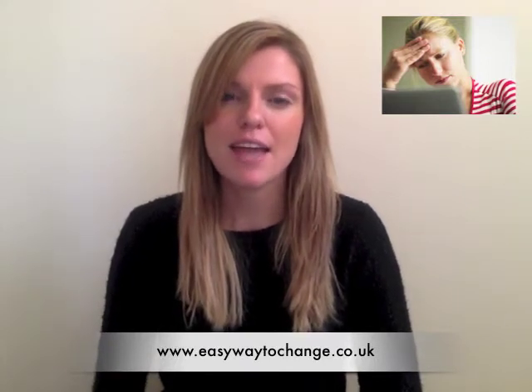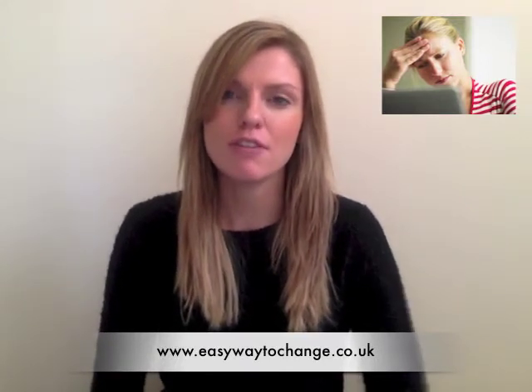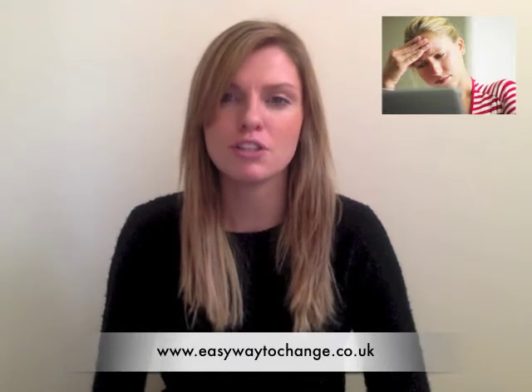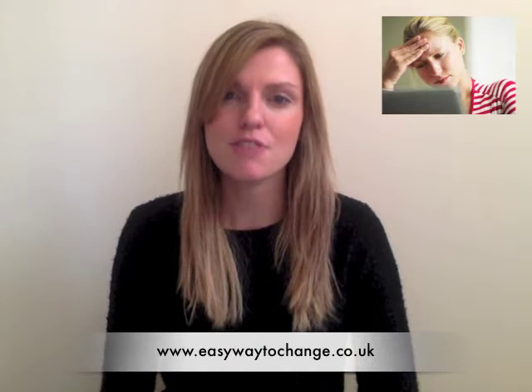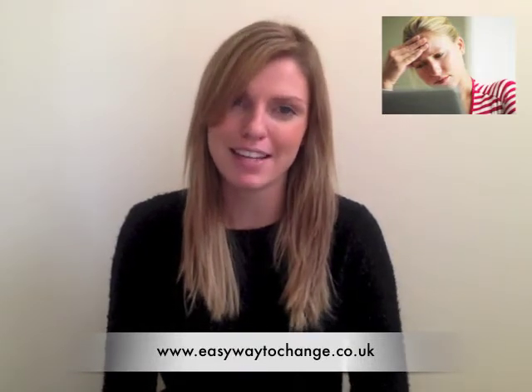I wanted to talk about some breathing exercises that can really help with relaxation, so that you can feel calmer and more in control, and it can also help with things like sleep. You can follow along with these exercises now if you like, or you can do them later.